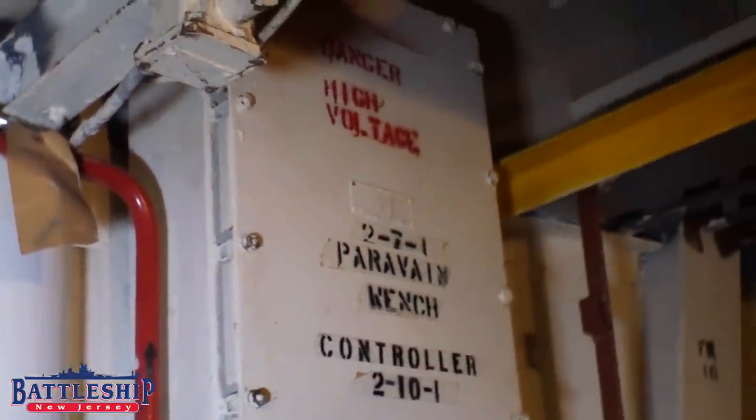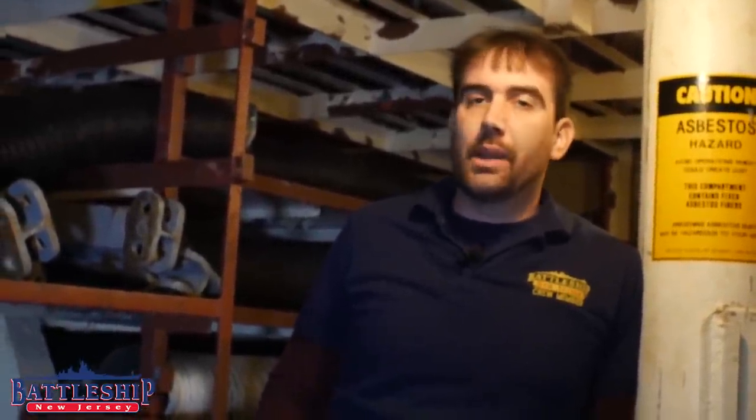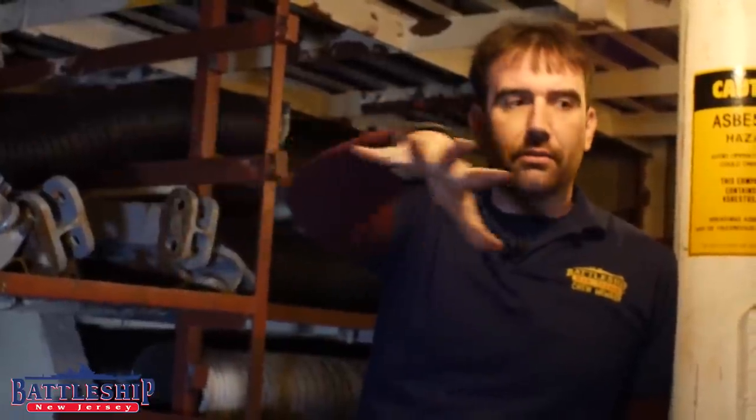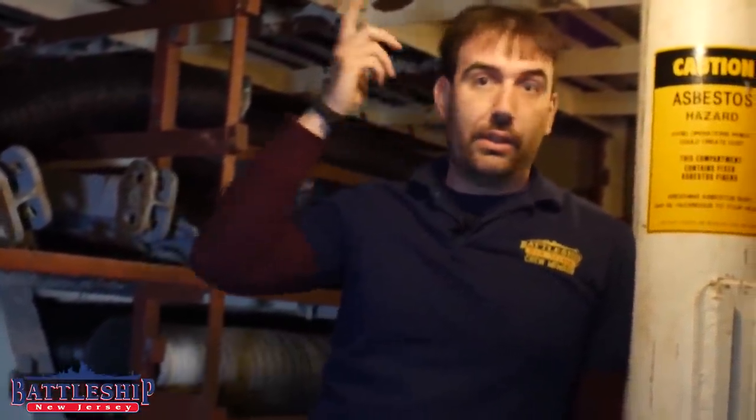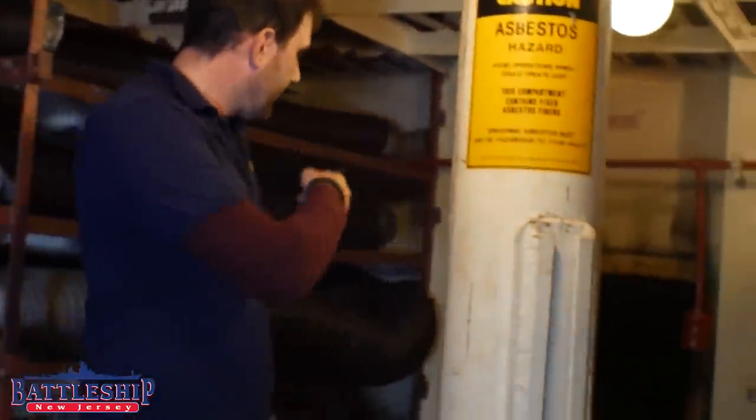Here's an interesting feature — this is the Paravane winch power control box. The other Iowas may have retained their Paravane equipment from minesweeping, but Battleship New Jersey had hers cut off, so it's interesting that this was retained. Maybe there was some intention to replace it, or maybe it just slipped by. This suite of rooms and the spaces under us are only accessed from a main deck hatch, with the exception of the door that was cut — and here we've got another door that was cut.